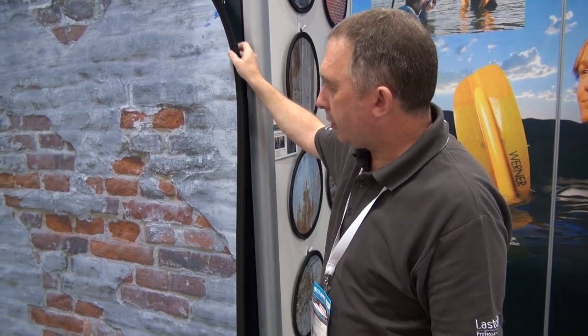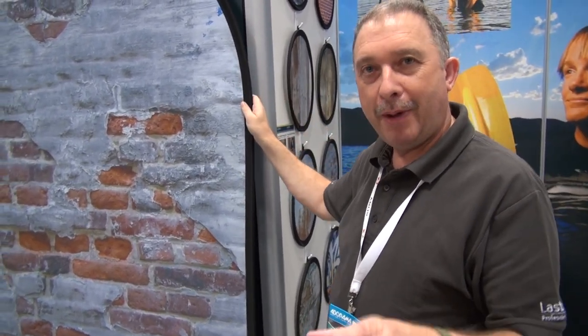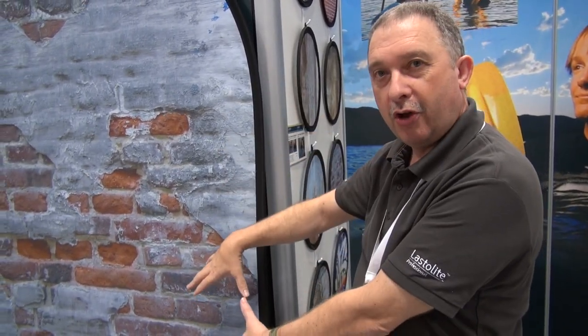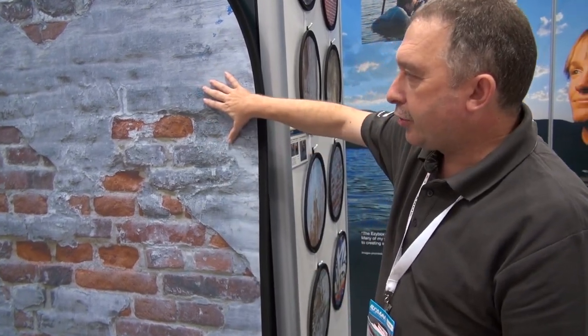We've just launched these urban backgrounds — eight backgrounds that come as four double-sided collapsibles. These fold up to about a third of the size, just like a normal pop-up. The urban backgrounds represent different materials.